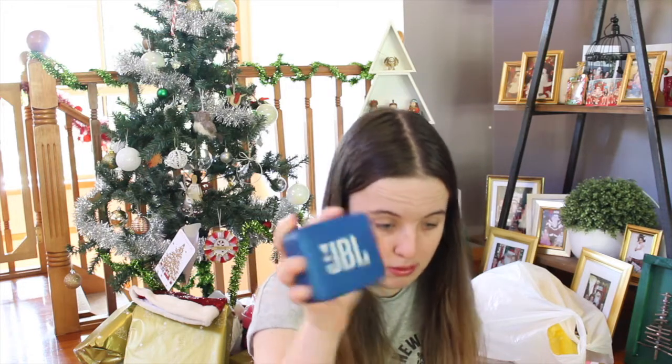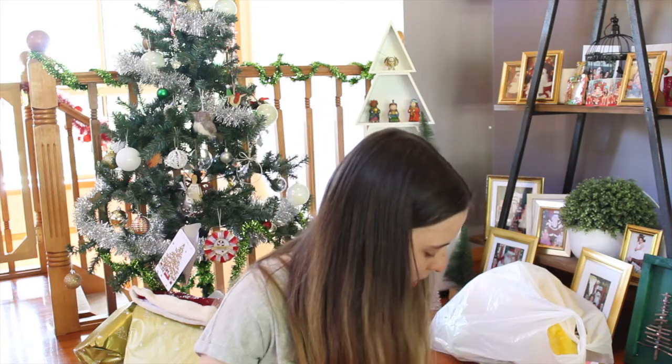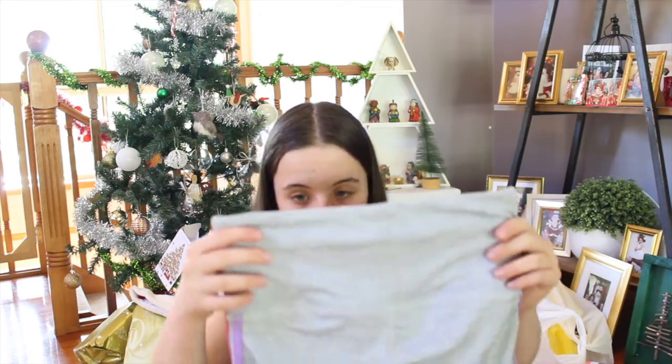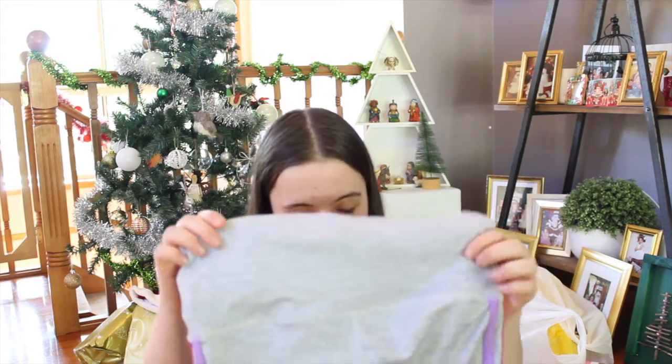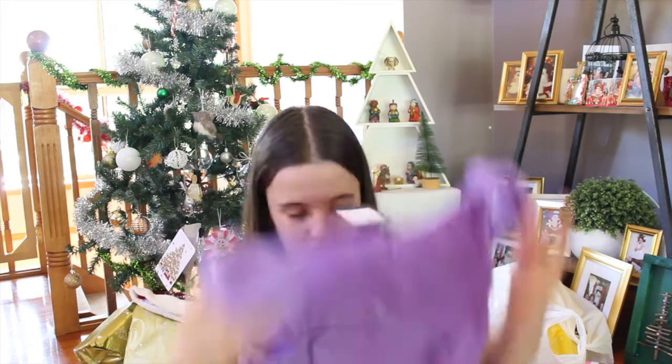I've got this JBL speaker — it's waterproof, it's a bit weighty, but it's blue. It's like a little thing you can put anywhere and play music. Then I've got these exercise pants — they're grey, and I've got these pink and purple stripes. I don't mind the stripes like that but I do like the base colour on it. And I've got this purple top to go with it, and I've got a plan to use the room with it and with other items.